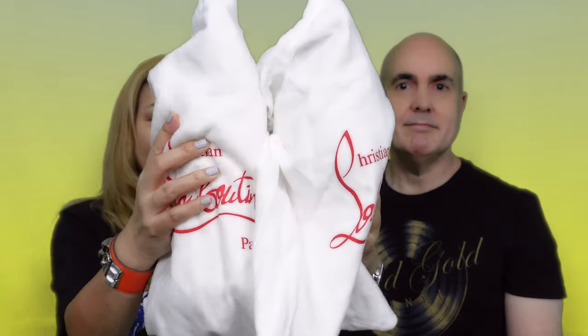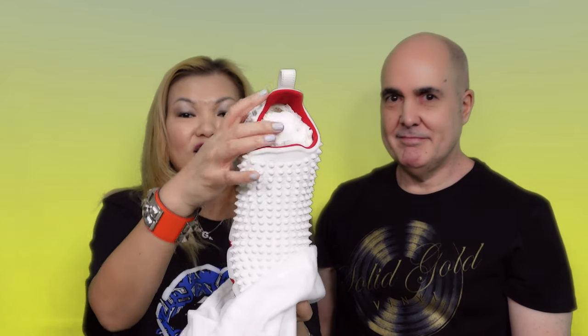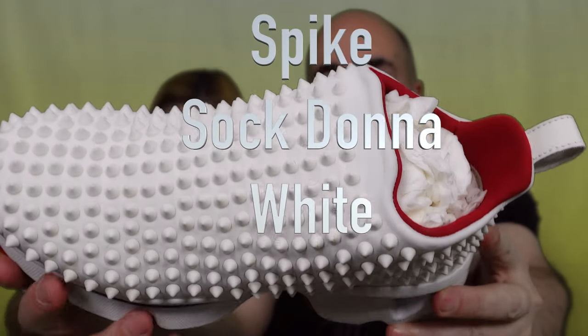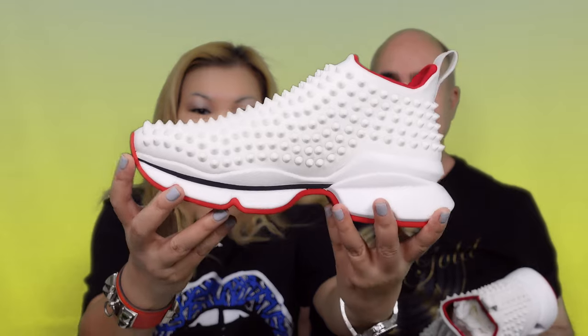My last pair is a special pair — I'd call it the holy grail of my sneaker and casual shoe collection. This is a Christian Louboutin pair — say hello to my Spike Sock Donna shoes. You can see the texture of the shoe here. I've taken out the insert to show how pretty it is — it has the spikes and the red sole all over. That marks my last pair.